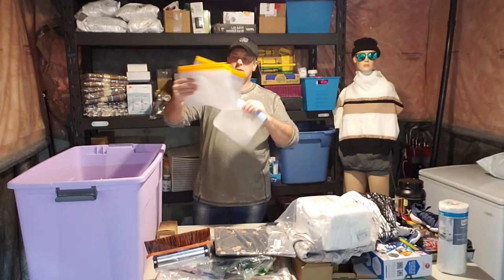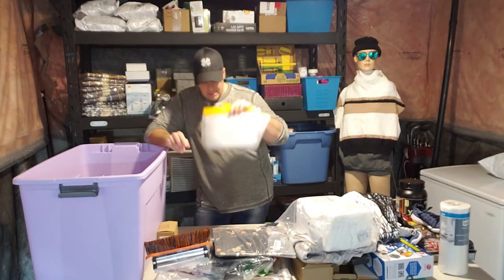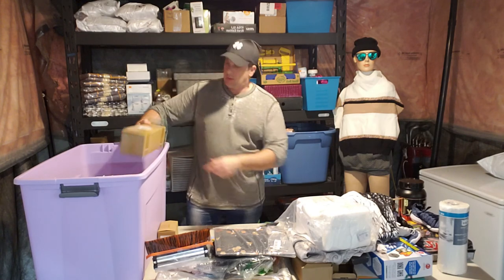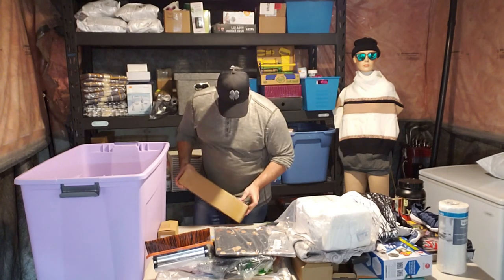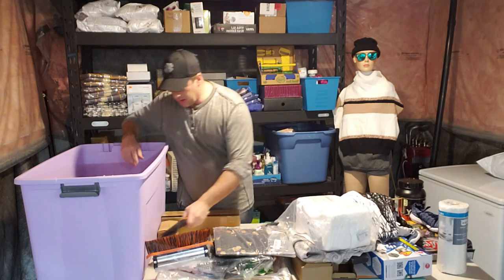There's a seal of some sort — not something I'm going to be able to sell, but might be something I can use. My wife's laughing at me. And there's the rest of the snow brush — it goes with the part I found earlier.